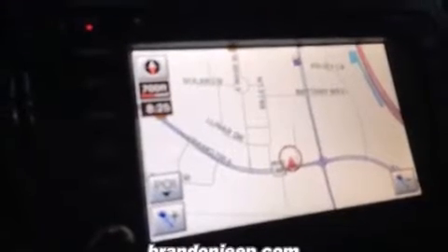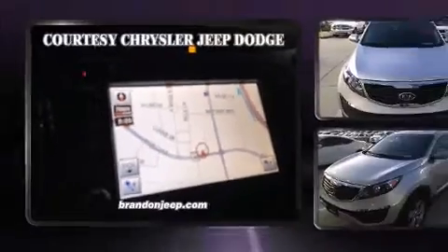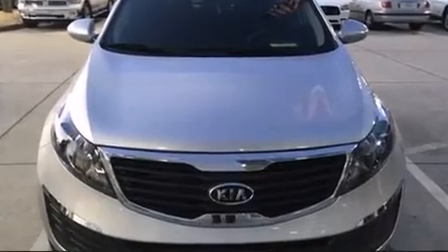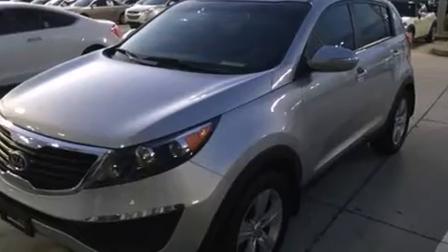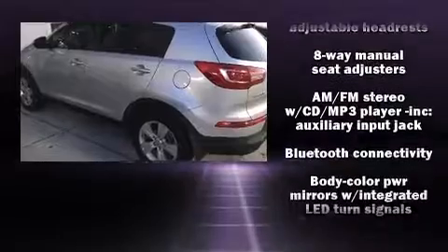Kia infused the interior with top-shelf amenities such as a tachometer, a trip computer, turn signal indicator mirrors, and a split folding rear seat. Audio features include a CD player with MP3 capability and six speakers enhancing the audio experience throughout the interior.